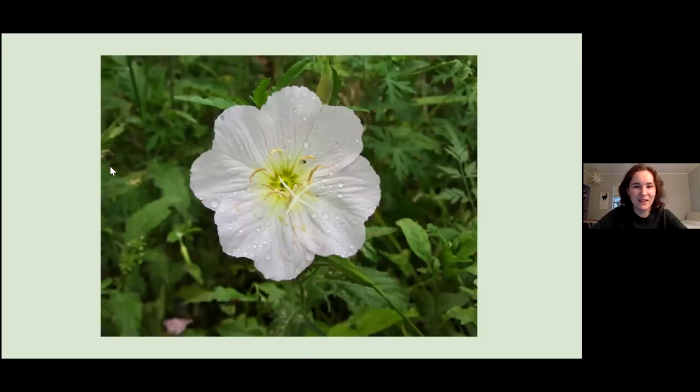On the next slide, we have another primrose species — Oenothera speciosa, the showy evening primrose. These are really pretty and you can see them growing along roadsides pretty much everywhere. They are also hosts for some moth species.